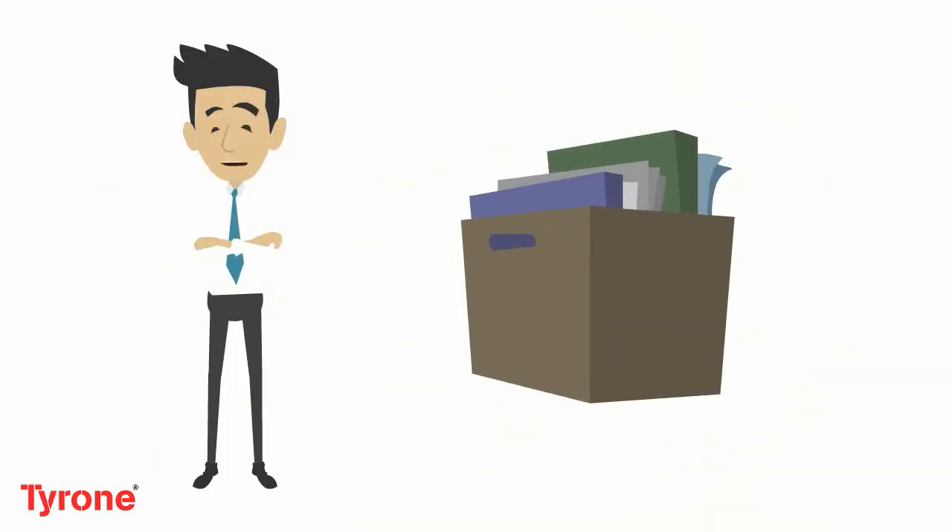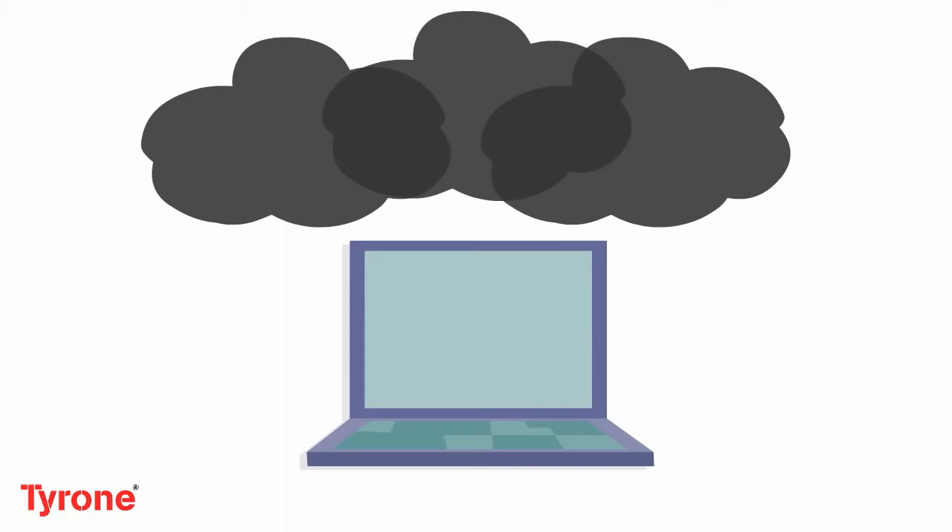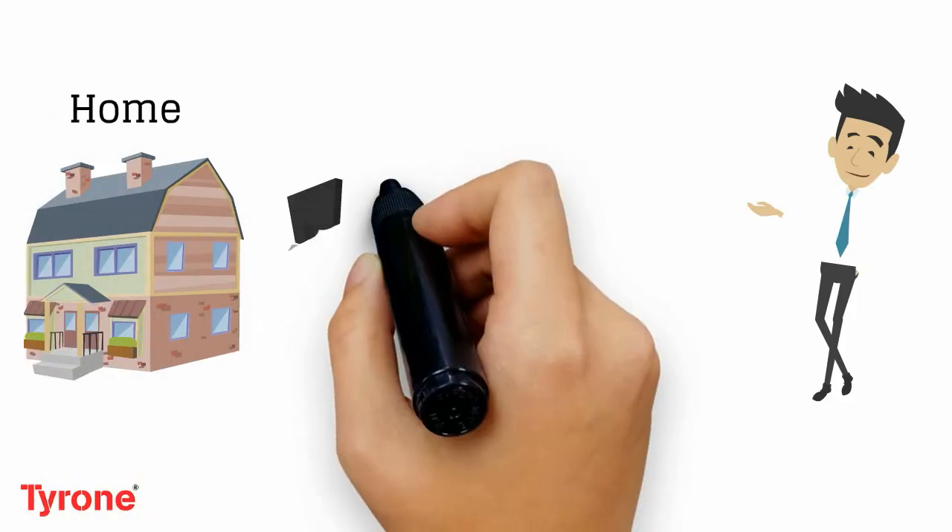Suppose you have a list of important documents and you can't lose them at any cost. So you upload these documents to your favorite document storage website like Google Drive, Dropbox, or OneDrive through your computer. You didn't realize it, but now you have started cloud computing. So all your documents are stored in the cloud, and now you can access them from anywhere you want.